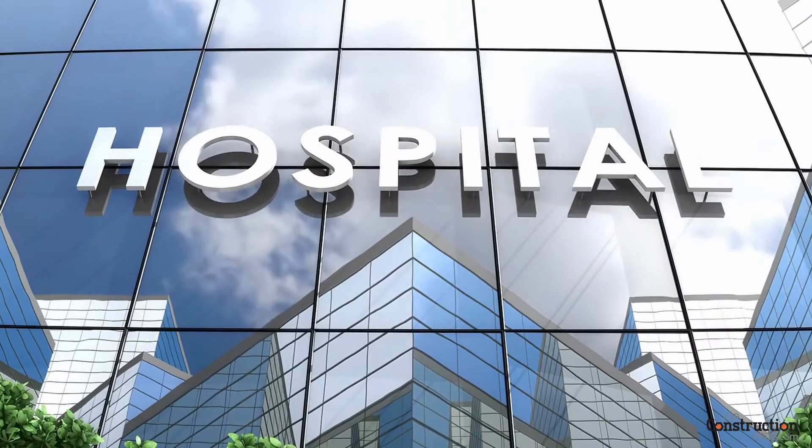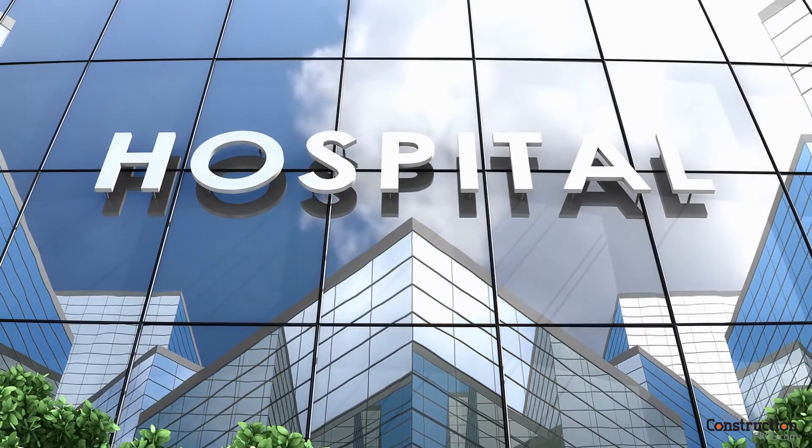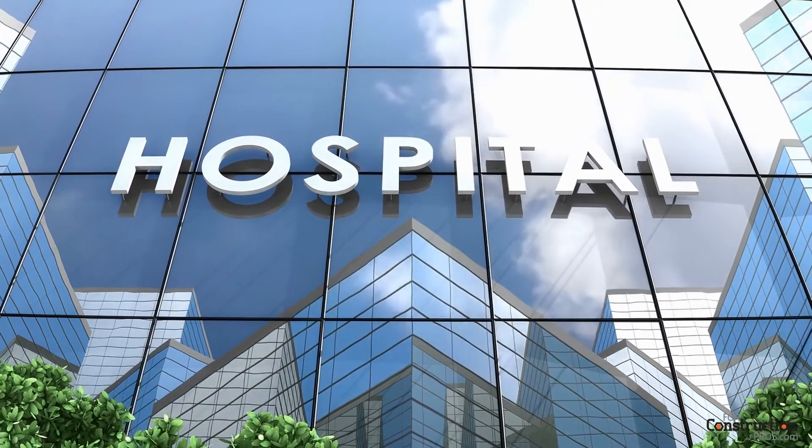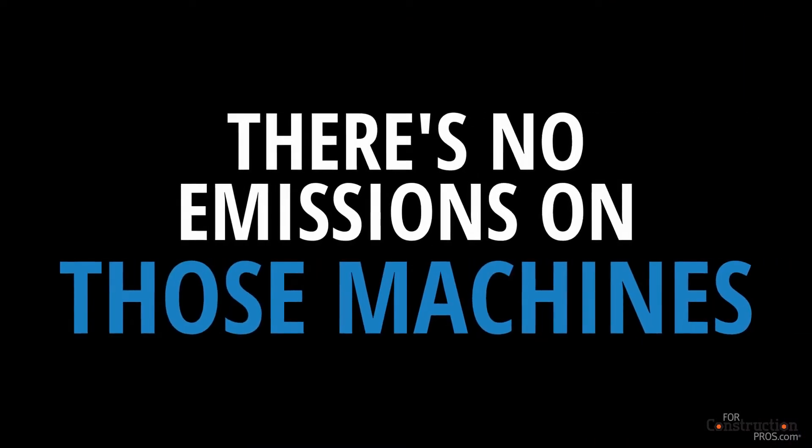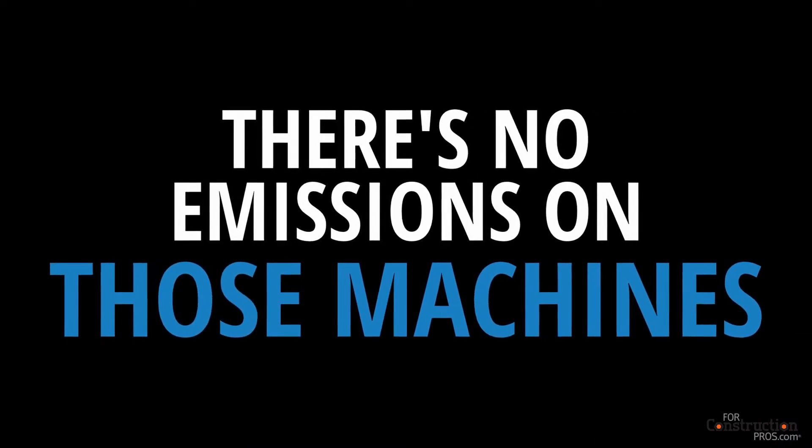This makes it especially useful for a lot of the guys that are using these machines — most of the guys we're seeing are indoor demolition type guys where there's no emissions, working in a hospital or a pharmaceutical plant or food processing plants where they can't have any emissions to contaminate the air or the working environment. Plus, it makes it a lot safer on the workers as well because there's no emissions on those machines.